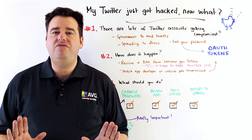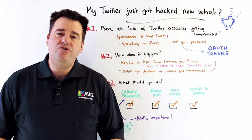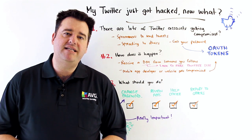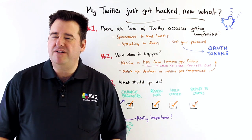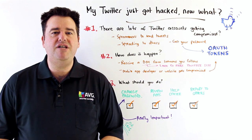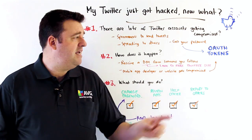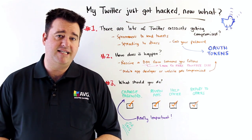The next thing to do is to review the apps that you have given access to your Twitter account. You do this on the Twitter website under settings and under apps. Have a look at all of the apps you've given access to, and then you can revoke access as required. This is great for apps or sites you might have signed up with but only used once or twice — let them go, remove their access, and that immediately invalidates those OAuth tokens that potentially could be used by an attacker.